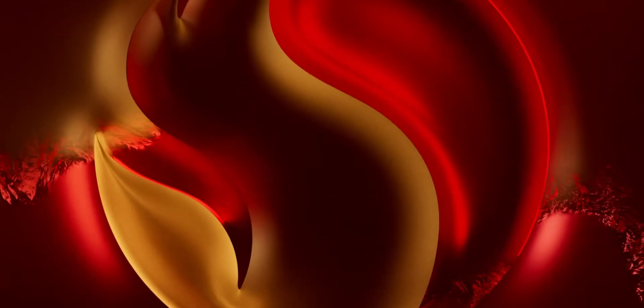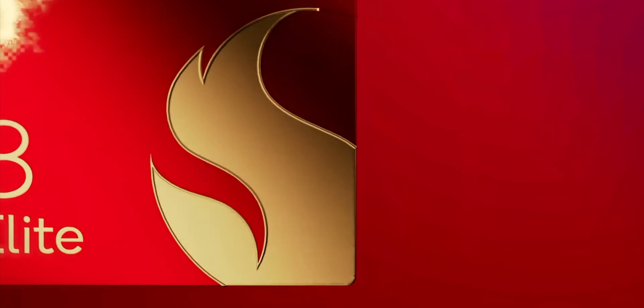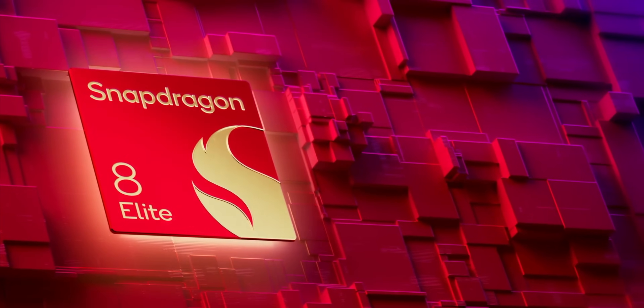Earlier this week, Qualcomm launched the Snapdragon 8 Elite, the brand new flagship mobile processor for Android smartphones. But just how powerful is this processor?